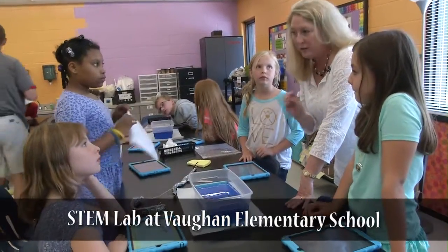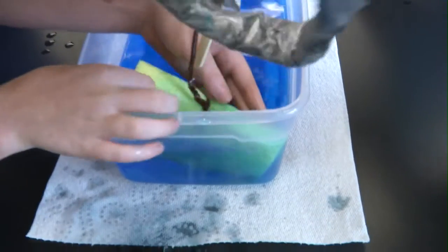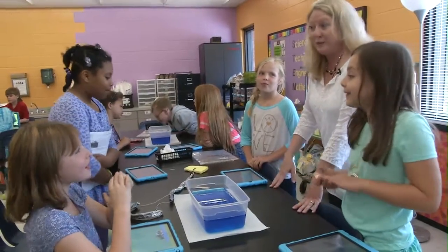Because this is just a model of the prototype, do you think this project — do you think this boom and cleanup system would work in a real ocean if you had a great big one? Do you think it would work?